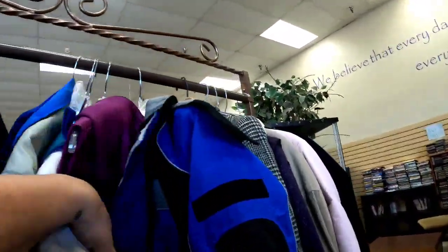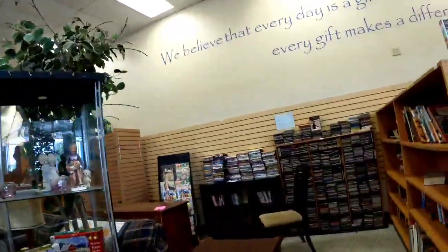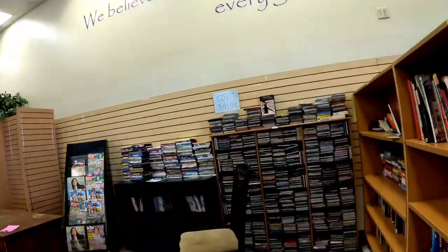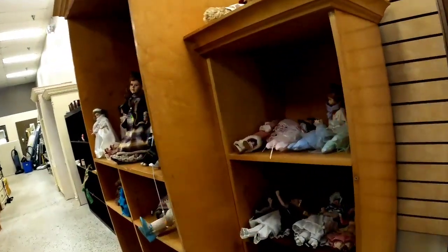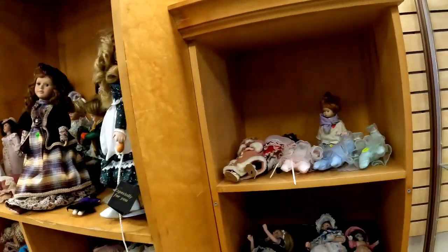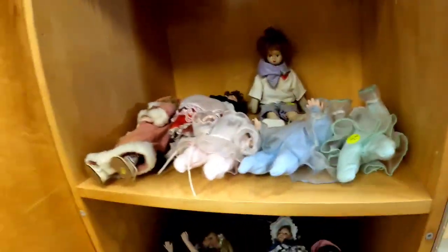None of the jacket brands really caught my eye, and I wasn't in the mood to look through media this day. Look at this doll — she's a little creepy, that's why I picked her up to show you. Maybe it's just me — you'll have to let me know.